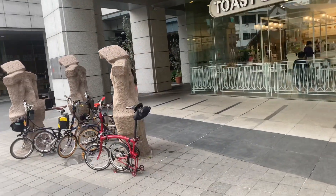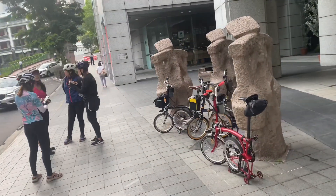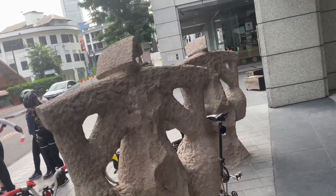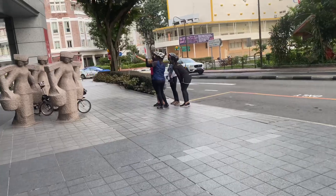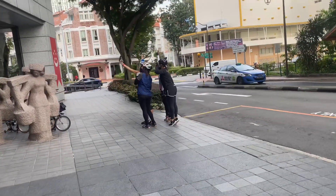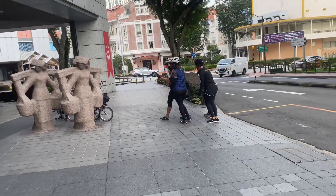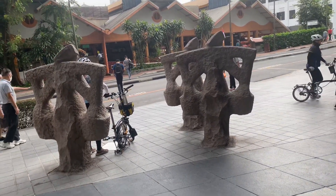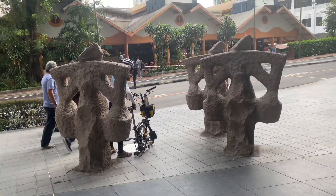Is it a Brompton or something else? I think it's good to see people out cycling and enjoying urban adventures, exploring Singapore on wheels. Thank you for watching, I hope everybody has a good time. And oh yes, that's Maxwell Market, just opposite Maxwell Food Center. Bye!